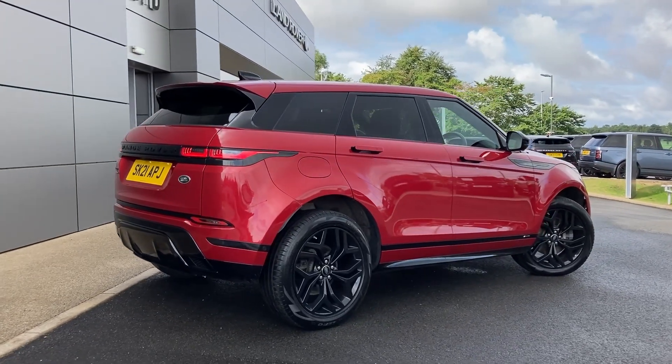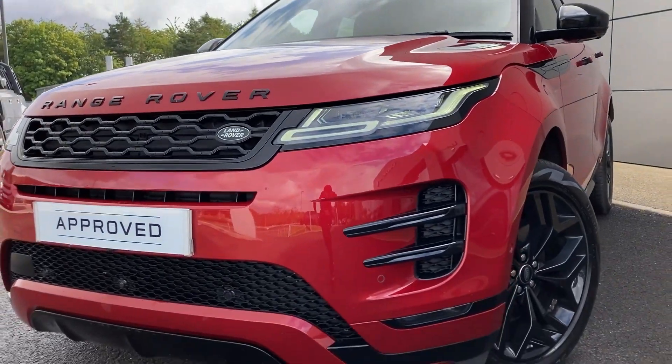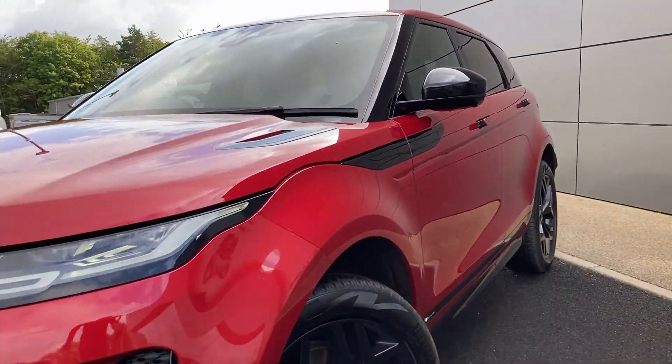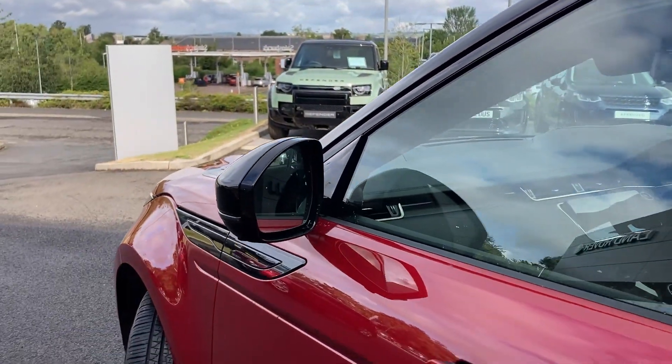Some of the standout features on this car include the Black Exterior Pack, Matrix LED headlights, front fog lights, power folding heated door mirrors, and keyless entry.